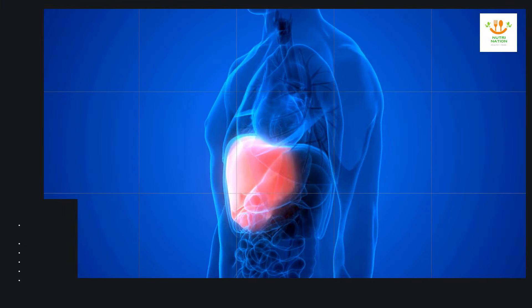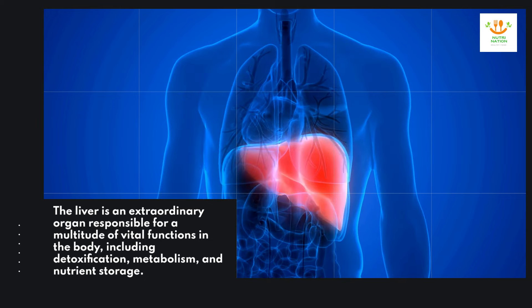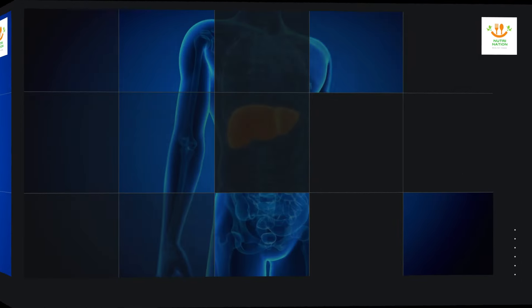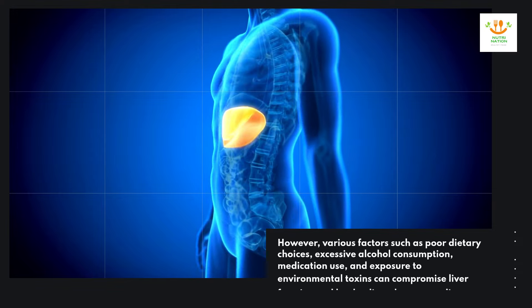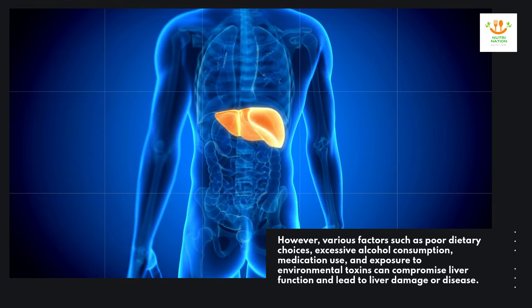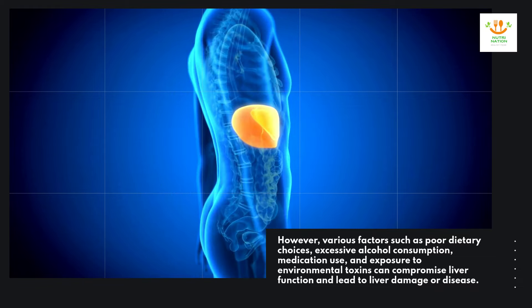The liver is an extraordinary organ responsible for a multitude of vital functions in the body, including detoxification, metabolism, and nutrient storage. However, various factors such as poor dietary choices, excessive alcohol consumption, medication use, and exposure to environmental toxins can compromise liver function and lead to liver damage or disease.